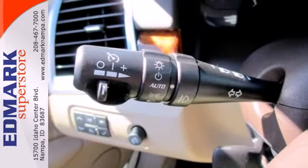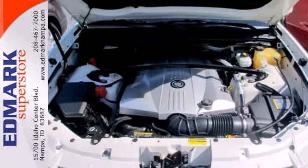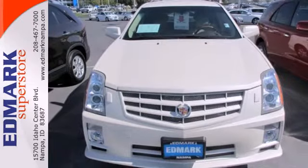This stunning Cadillac SRX is bold and fearless, willing to take you to new heights in luxury, style, and comfort. See it for yourself today.